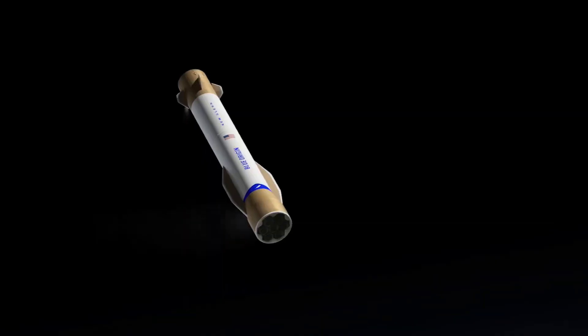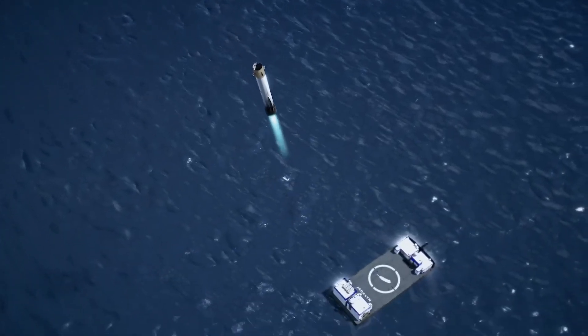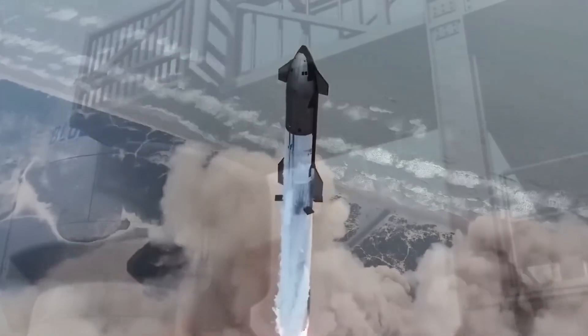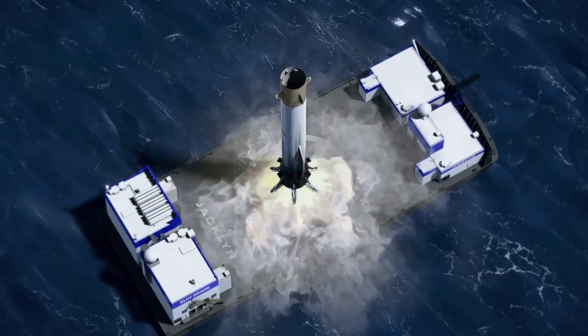New Glenn is a two-stage rocket with the first stage burning methane and liquid oxygen, and the second stage burning hydrogen, which makes it far more performant in orbit. The methane-burning first stage is about 58 meters tall and is designed to be 100% reusable from day one.